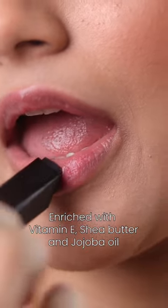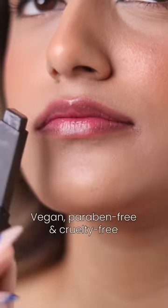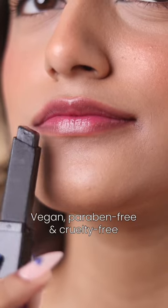It can be used as a lip balm because it's super moisturizing and repairs dry and chapped lips, and to intensify the color you just need to reapply it.